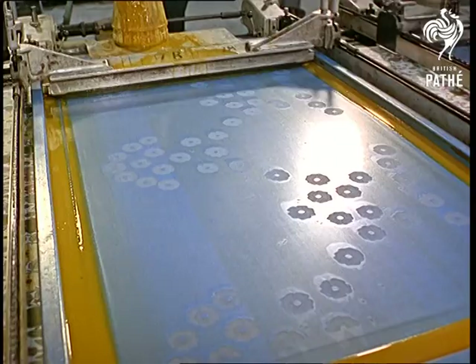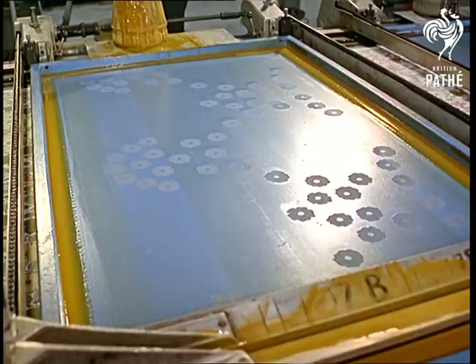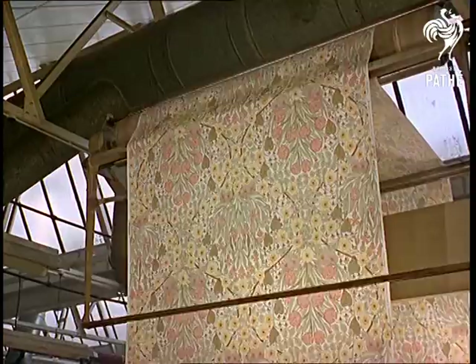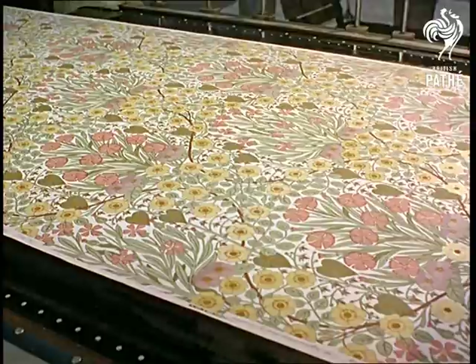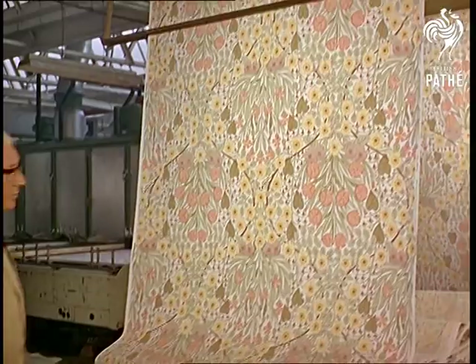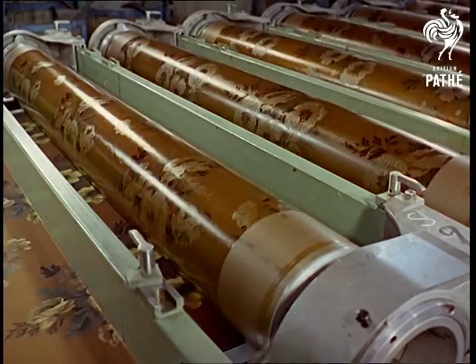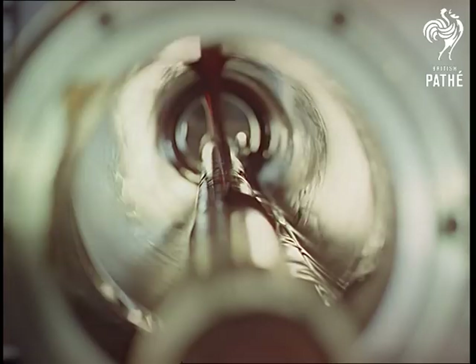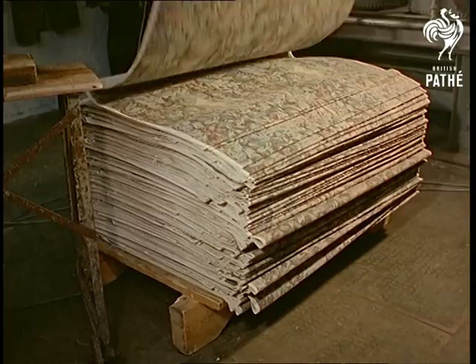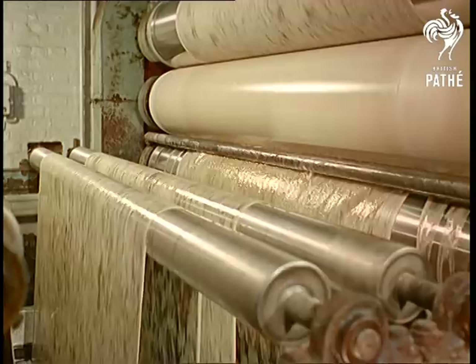The fabrics which have their patterns rolled along and pressed out in this automated area will soon become curtains, bedspreads, and furniture covers. This rotary screen printer is the most modern in Britain today. In a specially formulated solution, the newly patterned fabric has given its first bath to firmly set the dye into the cloth.